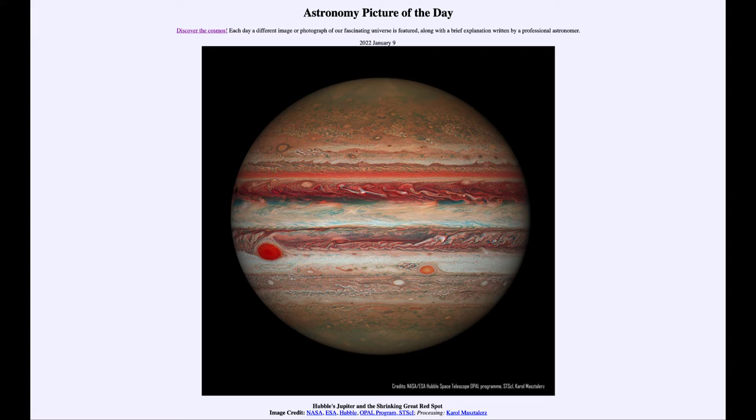That is apod.nasa.gov/apod, and today's picture for January 9th of 2020 is titled 'Hubble's Jupiter and the Shrinking Great Red Spot.'